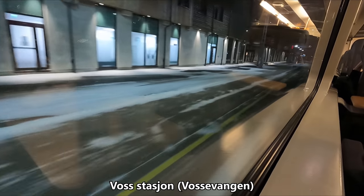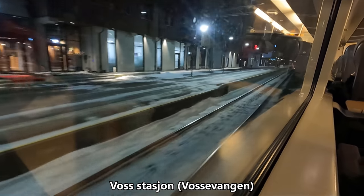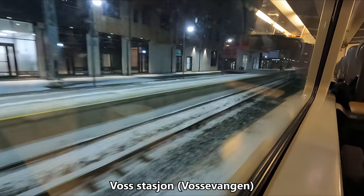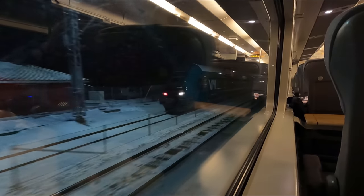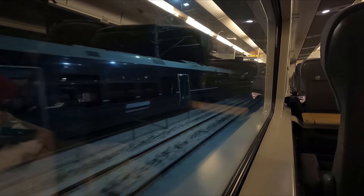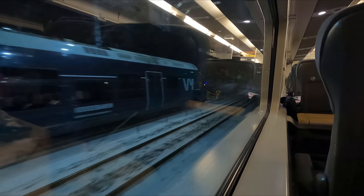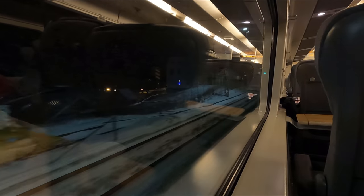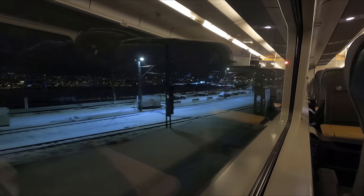About an hour out of Bergen, we pull into the village of Vossevangen, which signifies the beginning of the end of our journey. It's not too long after Voss that the bright lights of Bergen come into view.